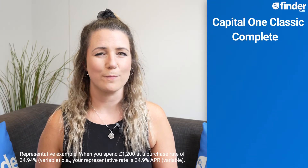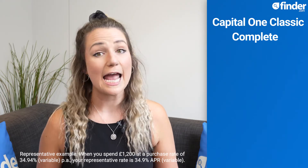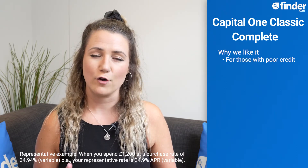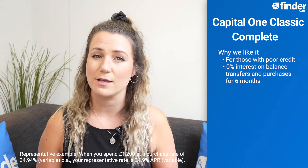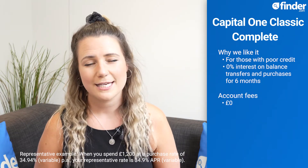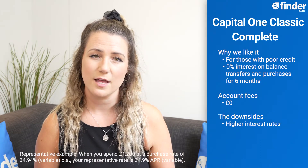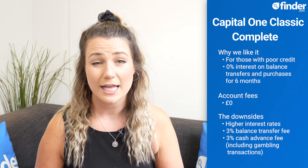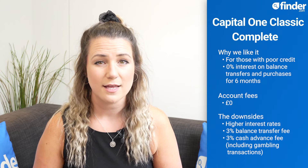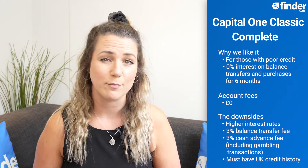Holding firm as our top pick for credit builder credit cards, the Capital One Classic Complete is aimed at those with poor credit, and offers 0% interest on balance transfers and purchases for 6 months, with no account fee. Downsides include the higher interest rates that typically come with these types of cards, the 3% fee for balance transfers and cash advance transactions, including gambling transactions, and the fact that you might not get accepted for this card if you haven't had credit history in the UK before.